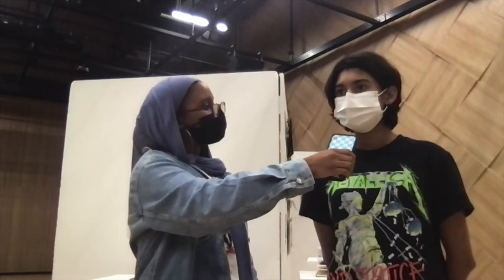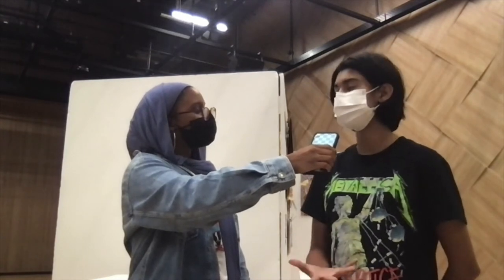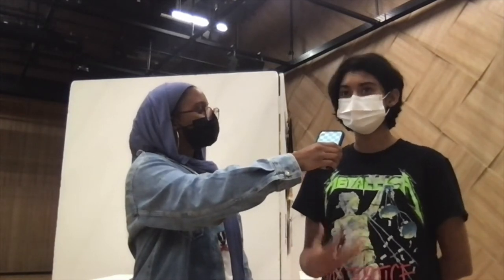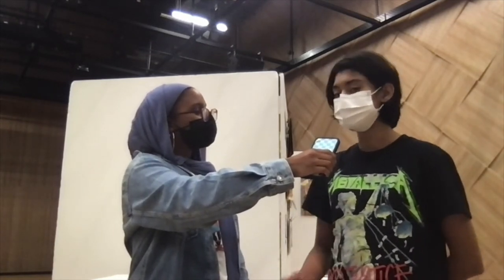Do you have any advice for people who want to take art in 11th and 12th grade? You have to be prepared for the work — it is a lot of work. Your technical skills aren't even the most important thing; what's really important is the writing, the journaling, and writing everything you're doing down. That's what's most important. Thank you Afia for your time. Thank you guys for watching.